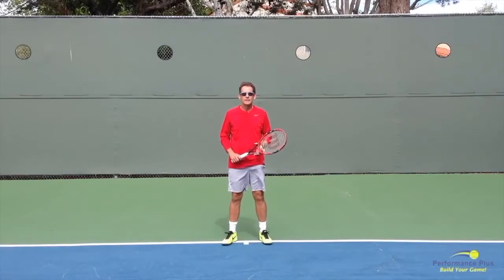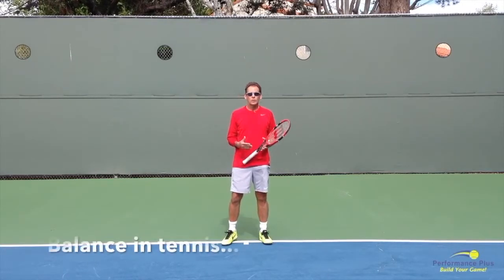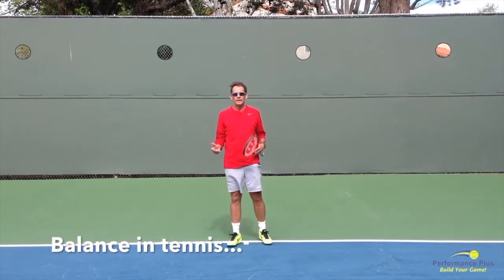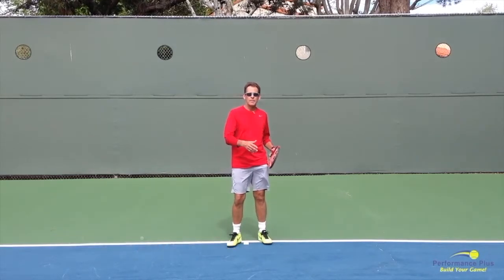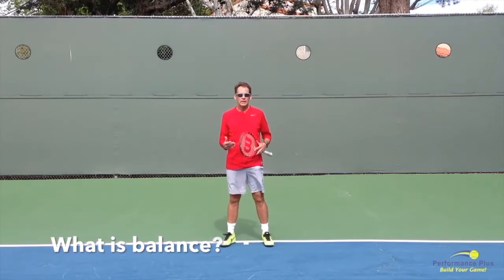This is John of Performance Plus Tennis. Welcome to our video tip today. Today's discussion is about balance in tennis — we hear the word balance repeated over and over again. She has great balance, or he has great balance, but what does that really mean? What does balance in tennis really mean?